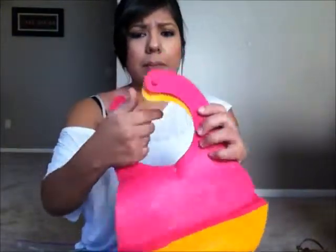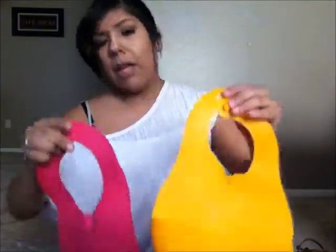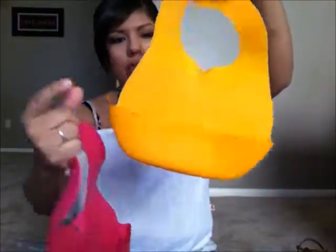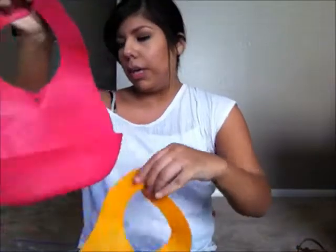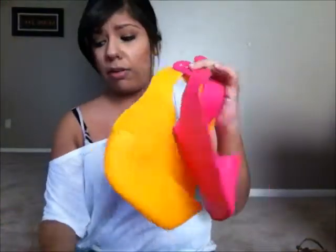The last thing I got today were these two Tommee Tippee bibs. I've been wanting to get these because she's older now and they'll come in handy when she's eating. They have a little pouch that'll catch her food, and I love the Tommee Tippee brand, so I'm sure I'm going to love these. These were originally $5, half off, so it was $2.50.